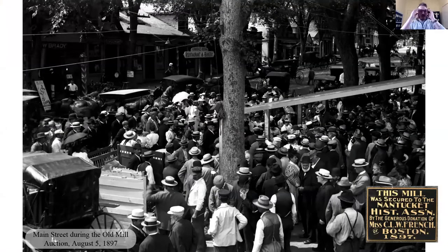In 1897, the recently formed Nantucket Historical Association placed a winning bid for the Old Mill at $885, thanks in part to a generous donation by Miss Carolyn French. It was open as a tourist attraction the following season and has been operated and interpreted by the NHA for over 120 years. This is a great photo of Main Street during the Old Mill auction on August 5th, 1897, and there's a little plaque showing that Miss Carolyn French had a big part in securing the mill.